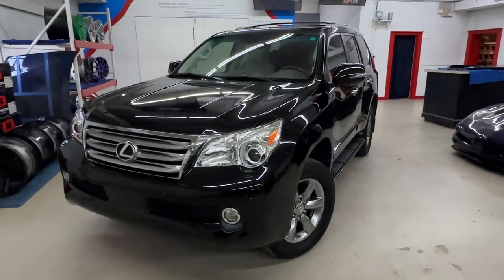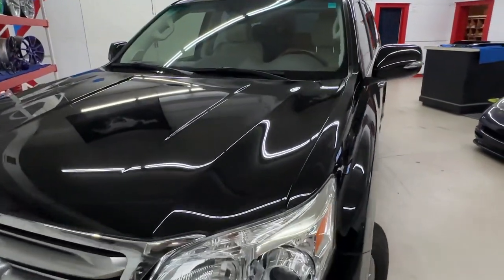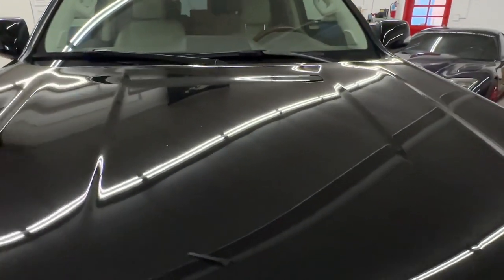Here's the finished product on the Lexus. We were not able to get everything off of the hood, but it is definitely way better.